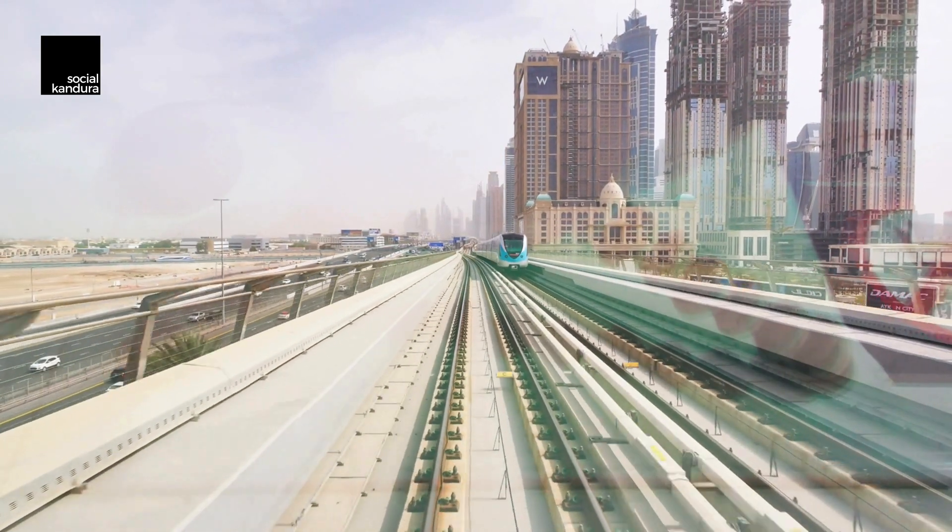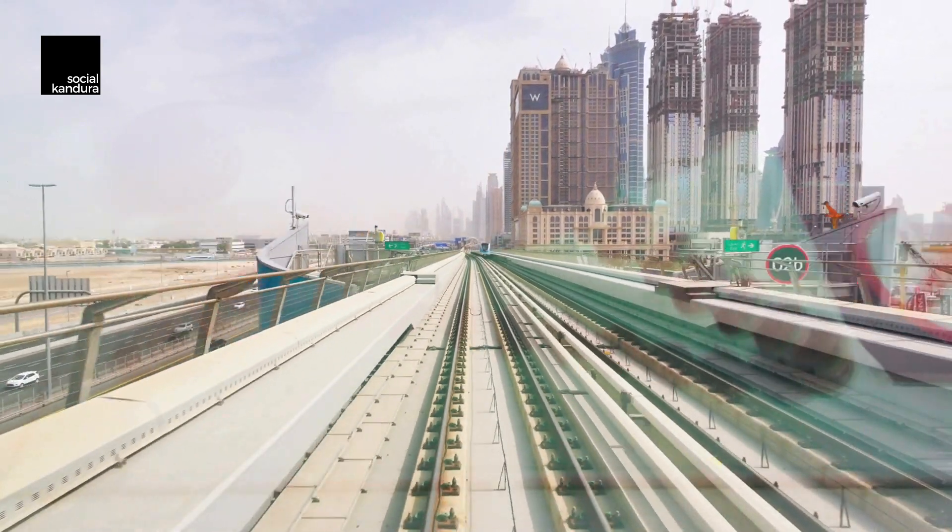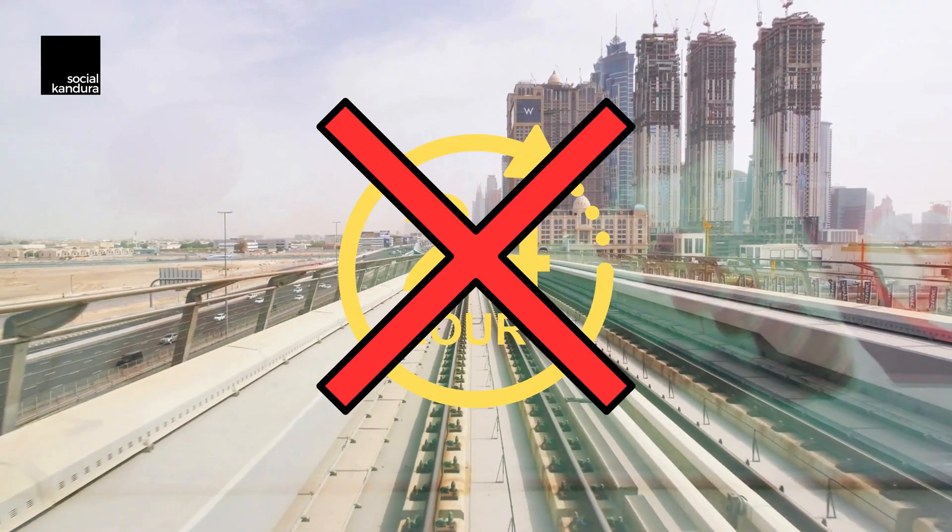Does the Dubai Metro run for 24 hours? The Dubai Metro, although completely automated, does not run 24 hours. It has set timings for weekdays and weekends. However, for special occasions such as New Year's, Eid or Ramadan, the metro timings change to cater to the growing number of people out at different hours.